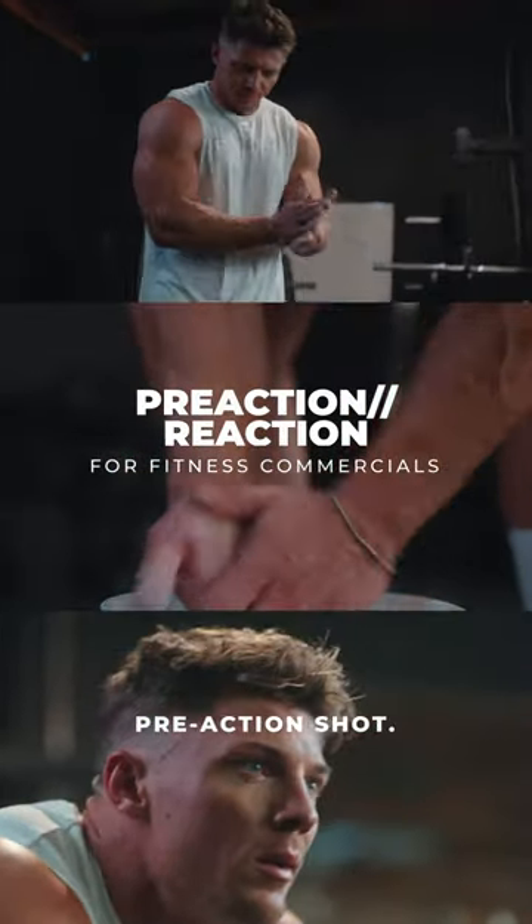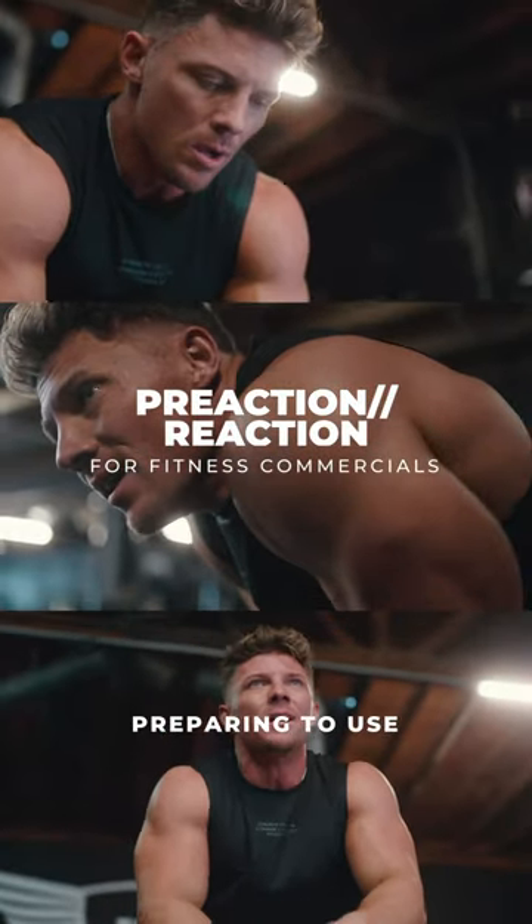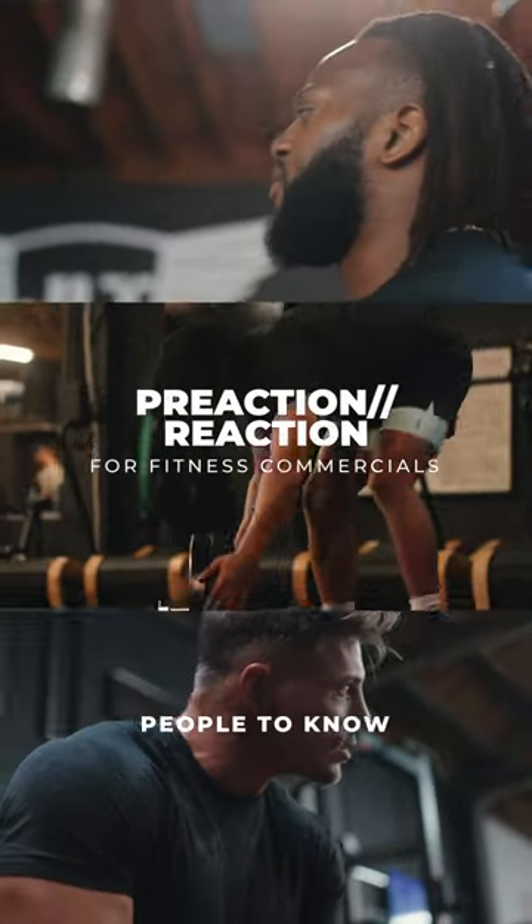Third is going to be a reaction or a pre-action shot. This could be getting ready for the gym, or preparing the product, or preparing to use whatever product or thing you're promoting — in order for people to know